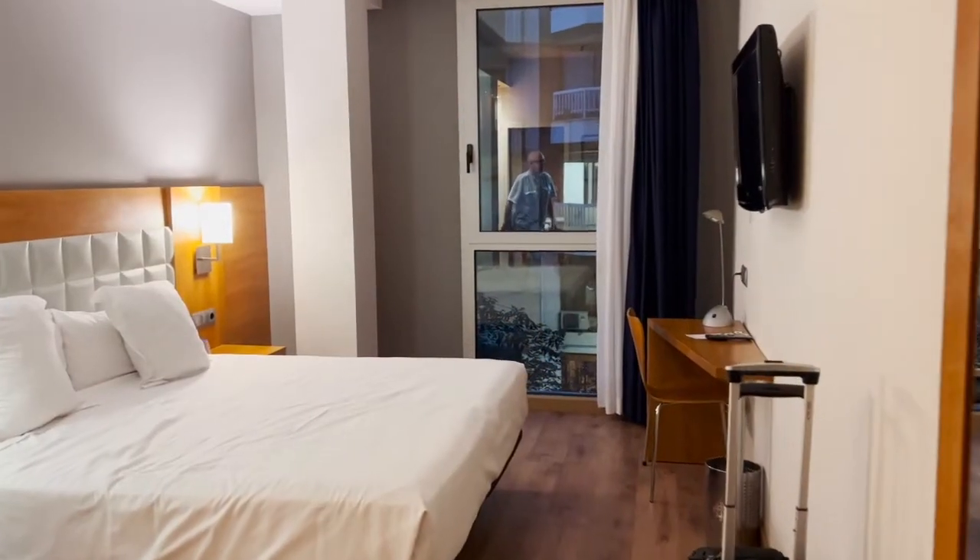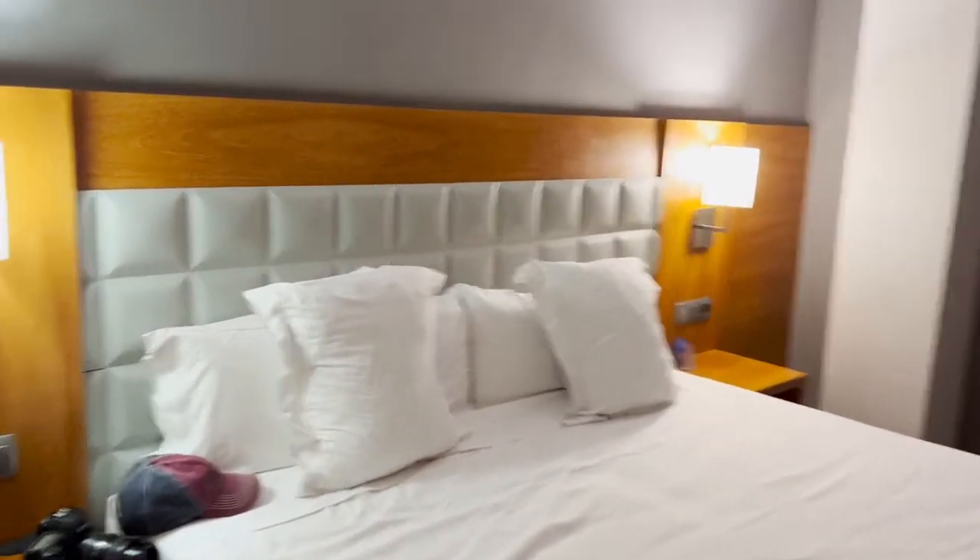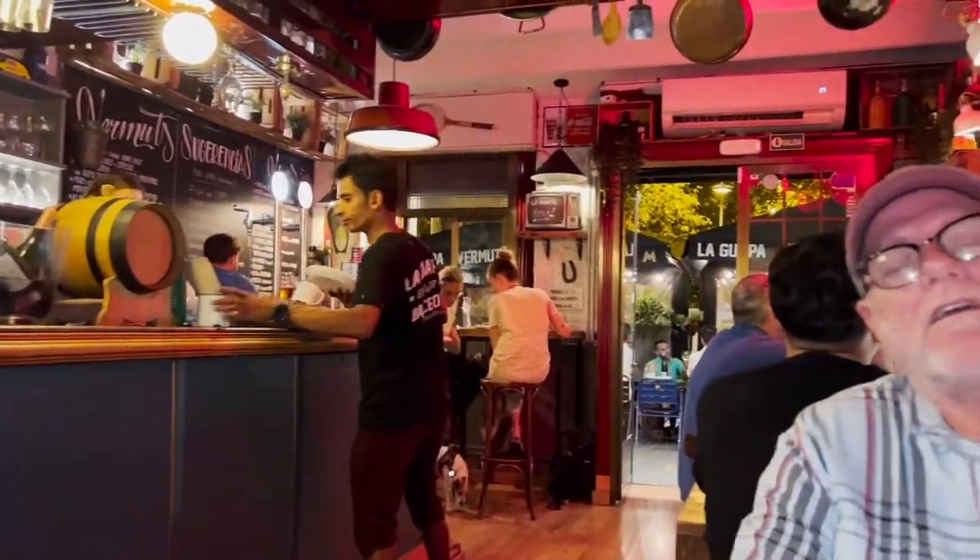The hotel that was included with our package was a little bit nicer than the one in London. It wasn't quite as conveniently located, but it seems like all of Barcelona is within walking distance. Here we are at our first tapas bar in downtown Barcelona.